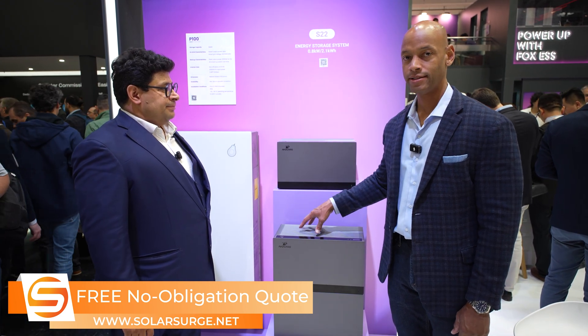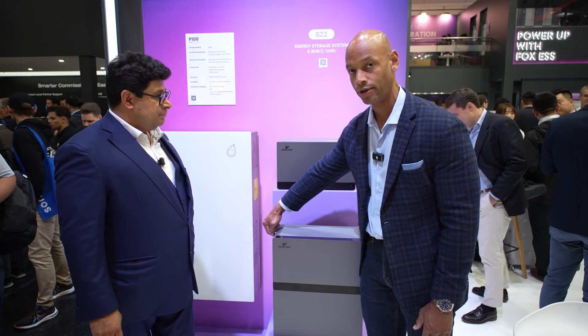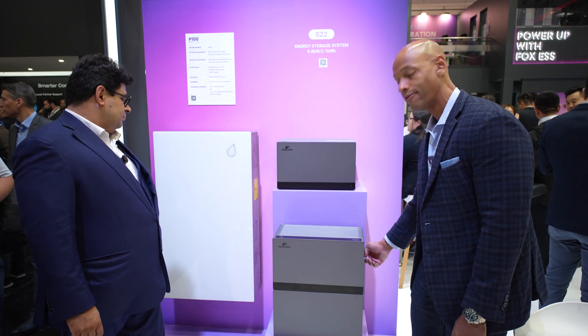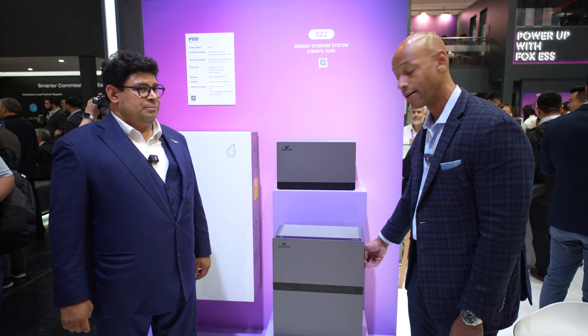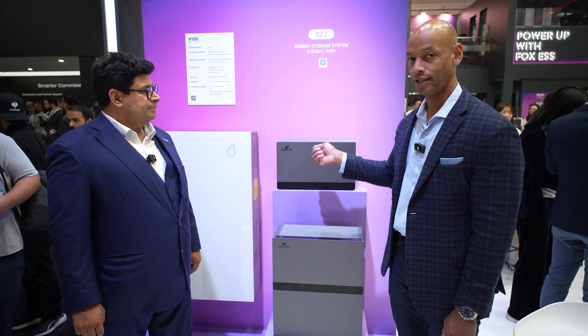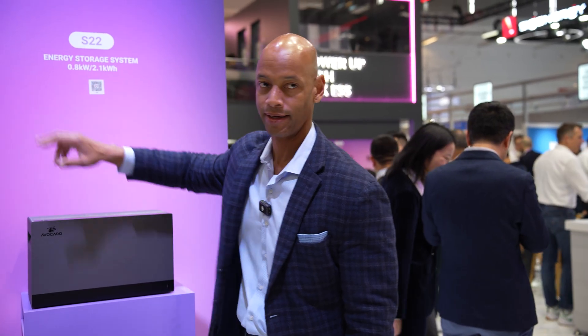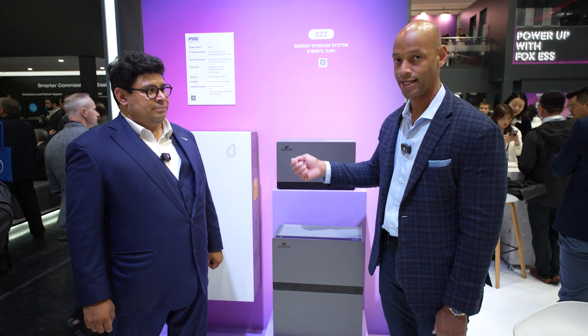Essentially what this means is this is a system that you as a homeowner, or even somebody who rents your apartment, can order directly and pretty much do the installation yourself. You don't have to hire a high-priced electrician or solar contractor. You basically assemble the system, stack additional storage if you need it, plug your solar straight into the unit, and plug dedicated loads like a refrigerator or washing machine directly in. Then you feed it into the house by just plugging it into a standard electrical outlet.